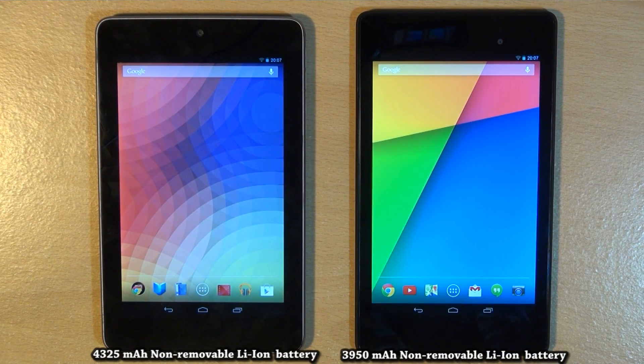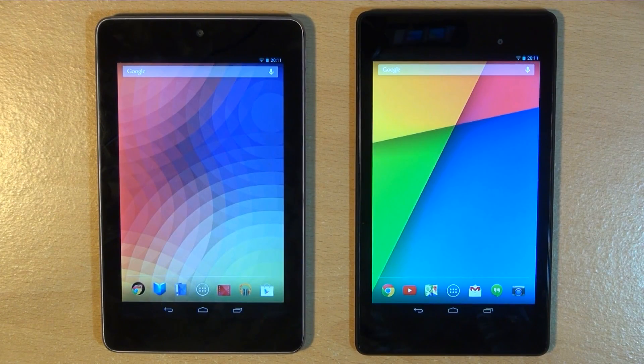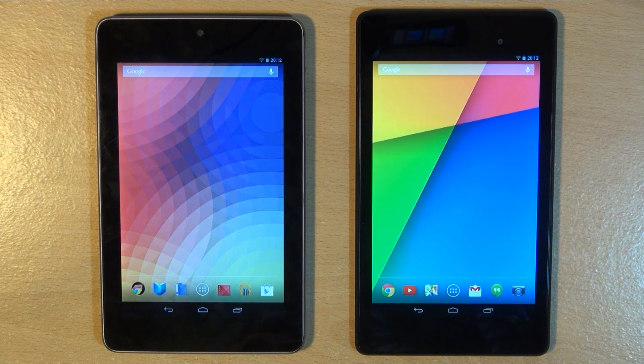Near-field communication, aka NFC, was initially left out of the first-generation device but has been included on the second-gen 2013 model. Finally, the second-gen device ships with Android Jelly Bean 4.3, which is also available on the first-gen device via an update.